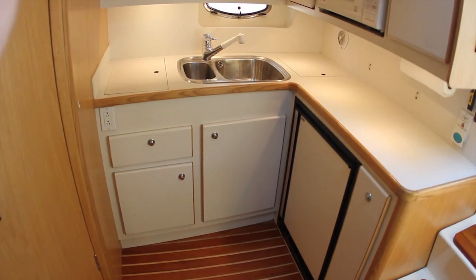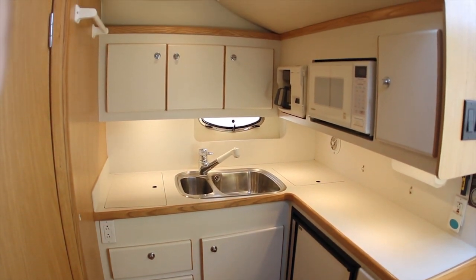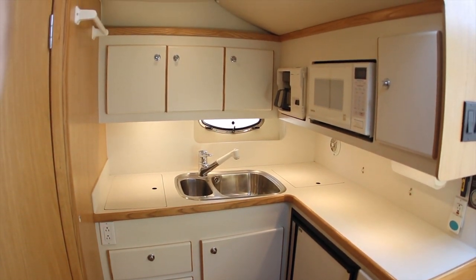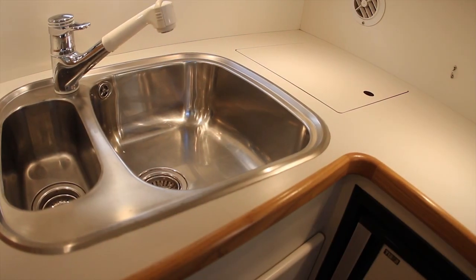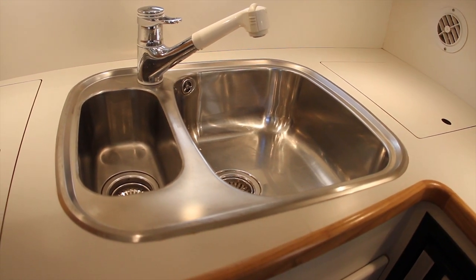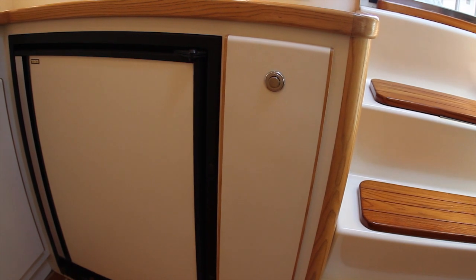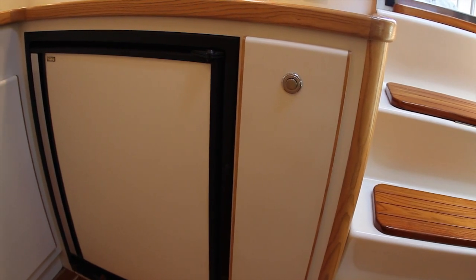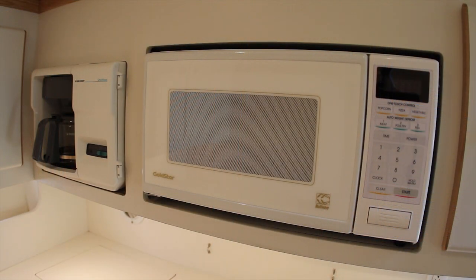Opposite to starboard is the large and functional galley featuring a built-in two-burner electric cooktop, plenty of storage above and below the countertop, and a double stainless steel sink. Galley appliances also include an under-the-counter refrigerator freezer with microwave and built-in coffee maker above.